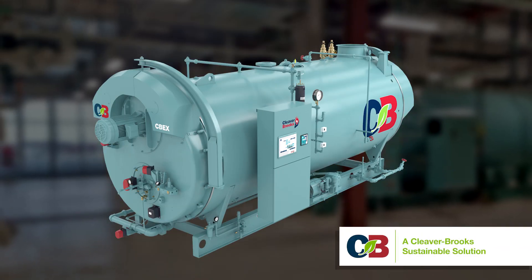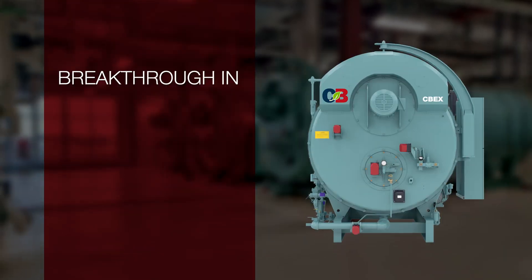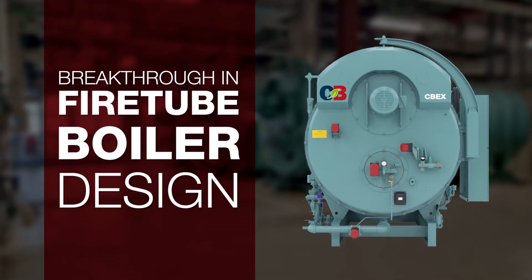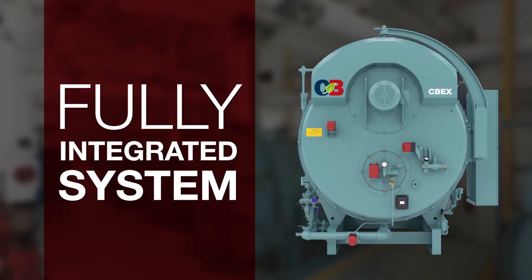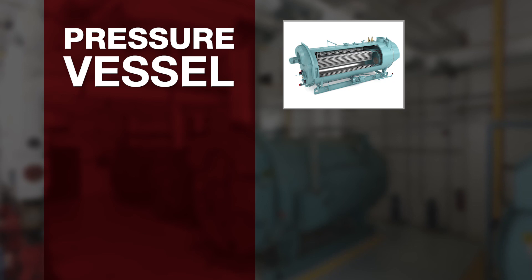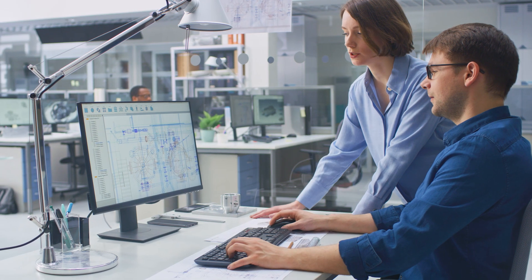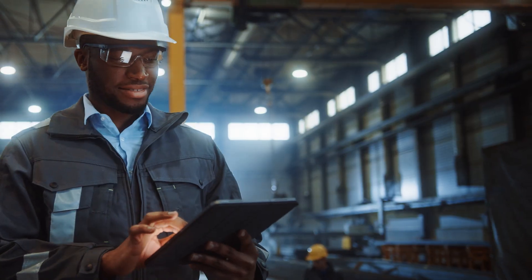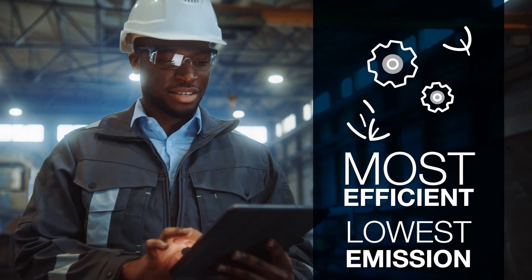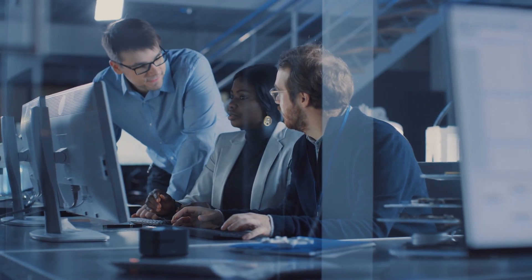The Cleaver Brooks CBEX3W with EX technology is a breakthrough in fire tube boiler design. It's not just a boiler — it's a fully integrated system that seamlessly combines the pressure vessel, burner, heat recovery, and controls. All core components have been meticulously engineered to work together, resulting in the most efficient and lowest emission fire tube system ever built.